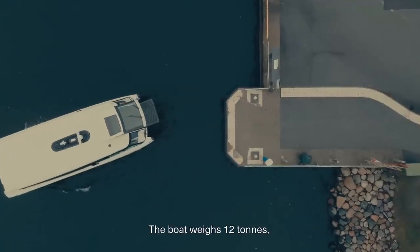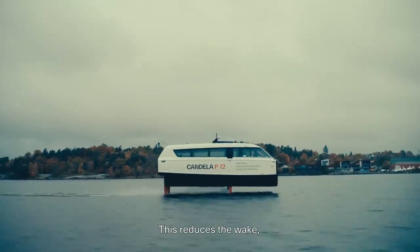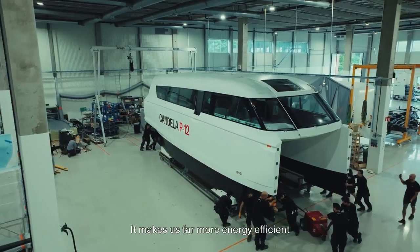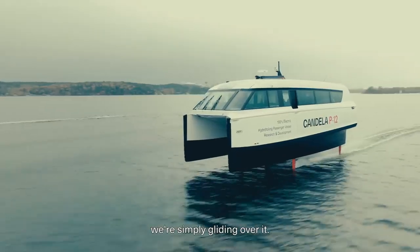The boat weighs 12 tons, so normally it would be moving 12 tons of water. But once supported by the foil, it no longer does that. This reduces the wake so we don't create any waves behind us. It makes us far more energy efficient because we don't have all that friction and we're not pushing all that water out of the way — we're simply gliding over it.